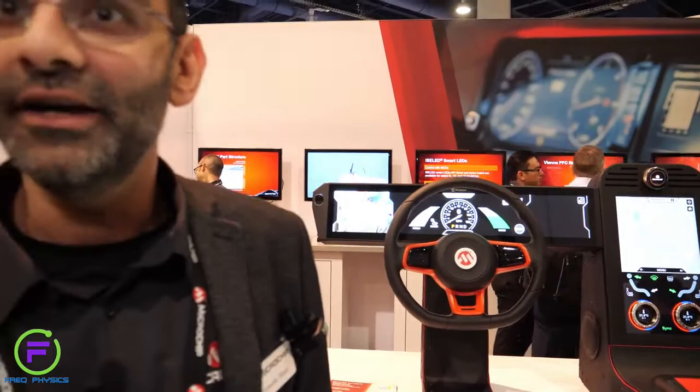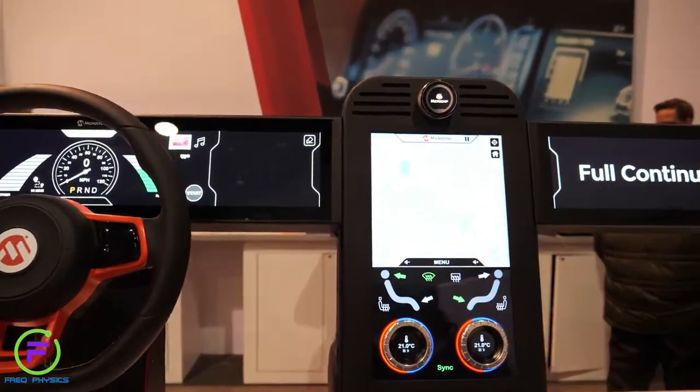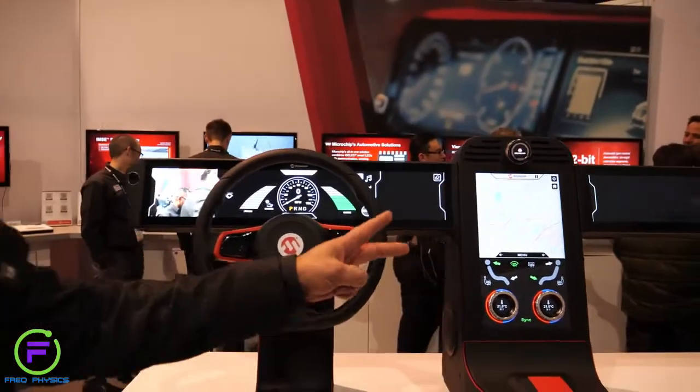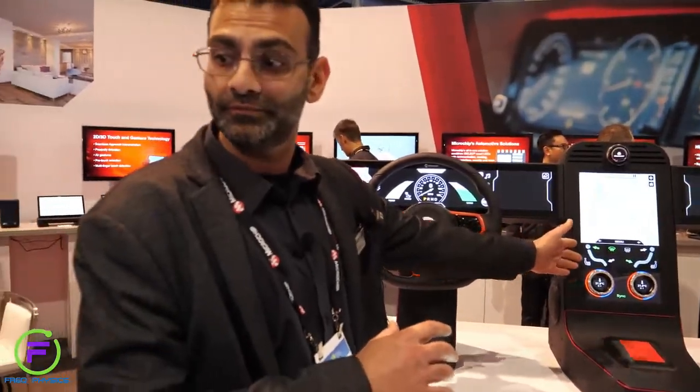This is Perret Boxy from Microchip. What I'm showing is new automotive technologies for HMI. There are two technology trends that we're addressing here. We'll start with the first one, right in the center. As you can see, screen sizes are getting much larger.